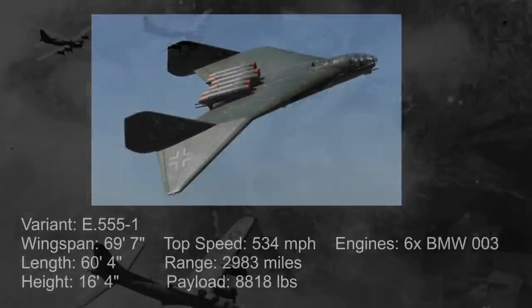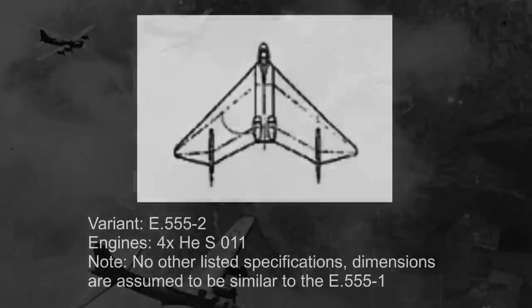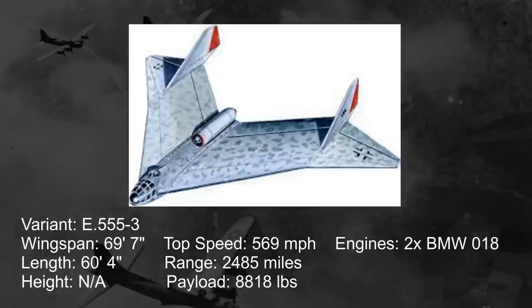The first design, the 555-1 — and probably the most commonly seen design when it comes to model aircraft — had six BMW 3 jet thrusters in the back on the top along the center line. It featured a gull wing design, something that would remain in all variants, and had vertical fins where the arch of the gull wings were located. The wingspan would be around 69 feet 7 inches and the overall length around 60 feet 4 inches. The 555-2 would basically just replace the six BMW engines with four HES-11 engines, two on top and two below, with no substantial changes elsewhere. The 555-3 would replace the engines once again with just two BMW 18 engines, one on top and one underneath — again, no substantial changes elsewhere.